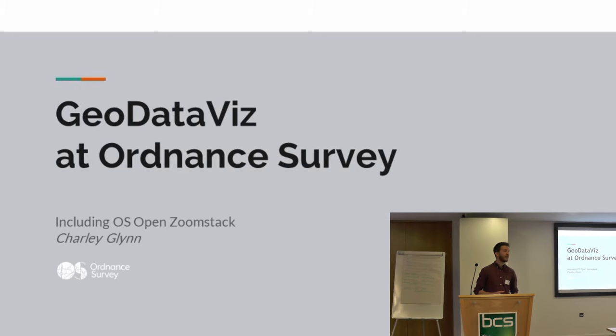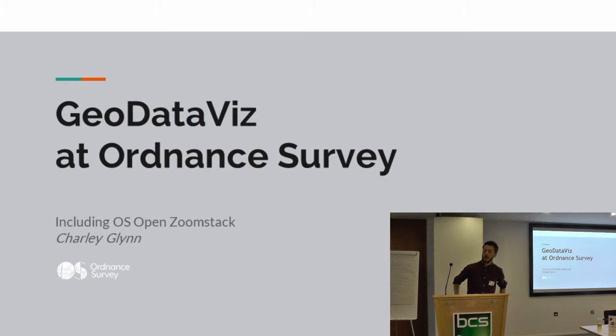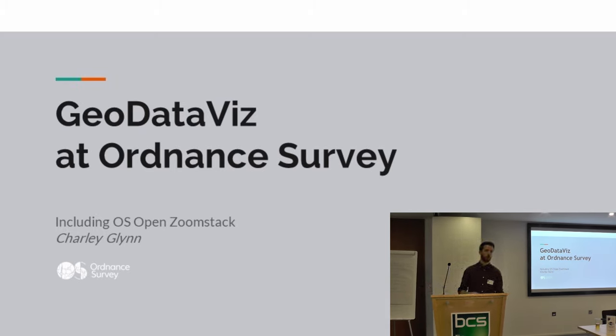Hello, first of all thanks for having me here today. I'm really pleased to be invited along to talk. You can see on the agenda that it says I'm here to talk just about OS Open Zoomstack, but once I saw the synopsis for the event I thought I'd tweak that slightly, hopefully to make it a bit more interesting to the audience. So I'm going to talk more generically about Geo Data Visualisation at Ordnance Survey and I will still talk about Open Zoomstack as we get towards the end.